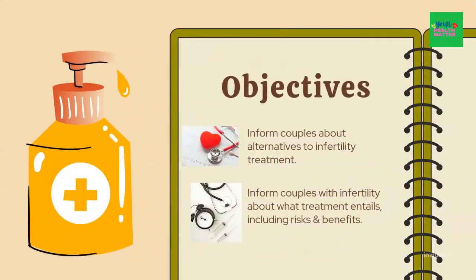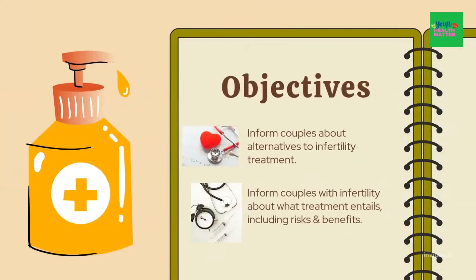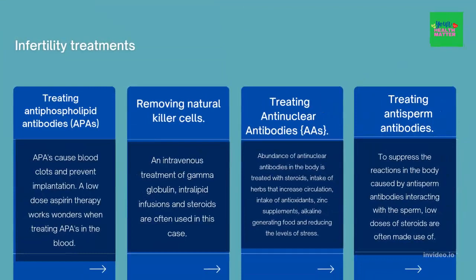Same as part 1 of this video, my objective will be to inform couples about alternatives to infertility treatment and to inform couples with infertility about what treatment entails, including risks and benefits. So let's begin.